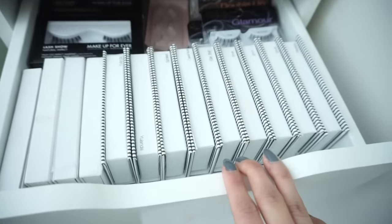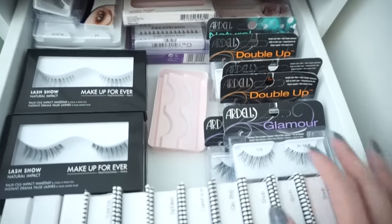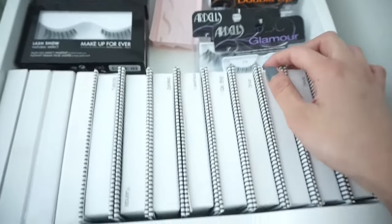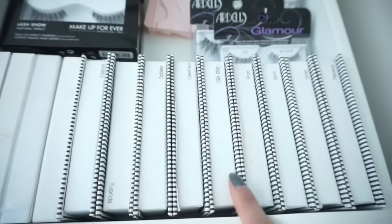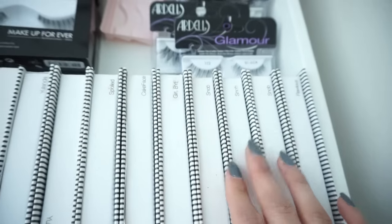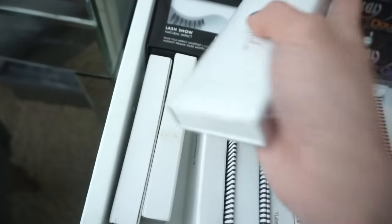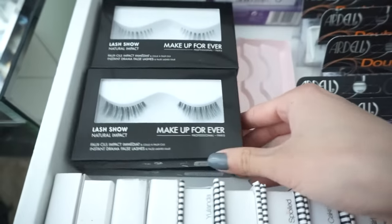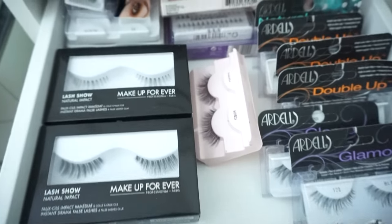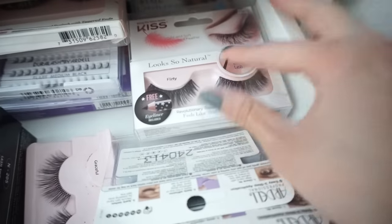Under that I have a drawer full of my falsies, and I love this drawer because it's the most organized one I have — everything lines up really well. These are all from Ardell, and right in front are all of my mink lashes from Superfluous by Sophia Tao. My favorite ones are Snob — I wear them all the time in my videos. I also have some from Esquido with a couple of styles I really like, and some from Makeup Forever. The ones I'm wearing right now are from Kiss, which makes some of my favorite drugstore falsies.